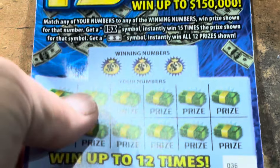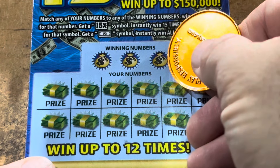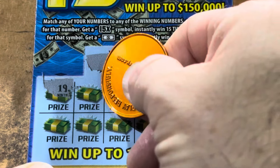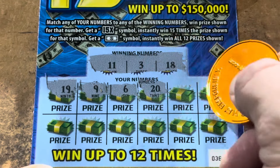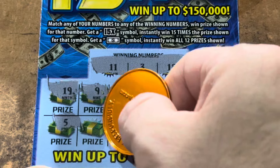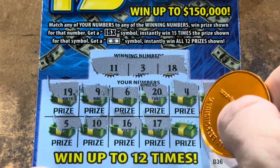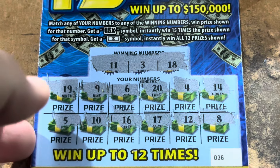Let's stack some winners, y'all. Ticket 36. We're looking for 3, 11, and 18. 19 - one away. 9. Symbol, 6, 20, 4 - we got a 3 and 14. 5. 10 is one away. 16, 17 - we're getting closer to 18. 12, one off, and 8. We couldn't go back to back.